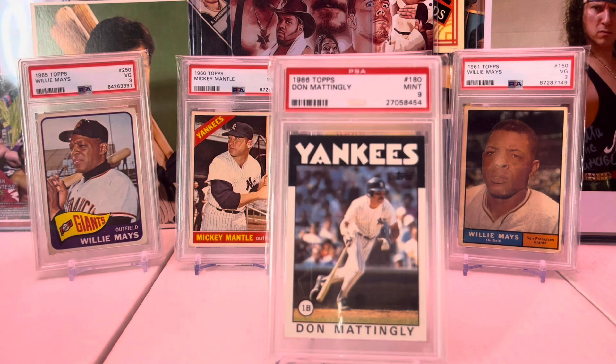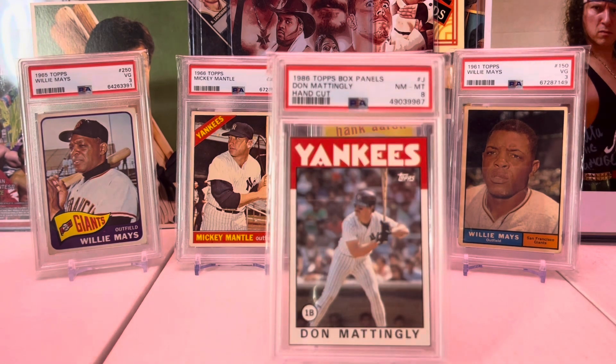1986 Topps — what a cool card, truly one of my favorites. You see a lot of Mattingly cards with him at first base, but you don't see that many with him at the plate. That's one I like even more.